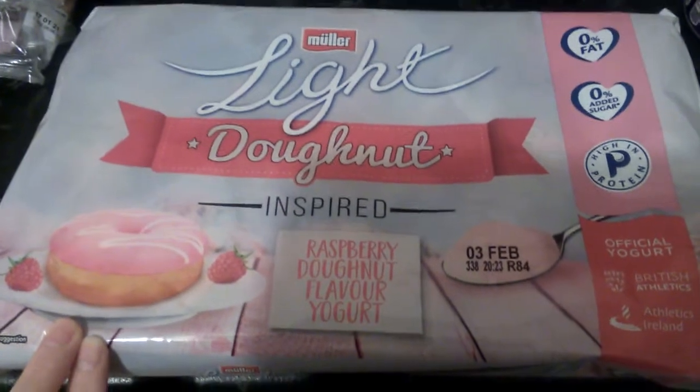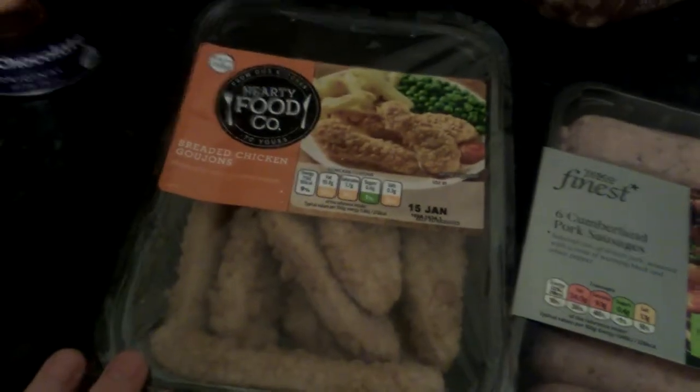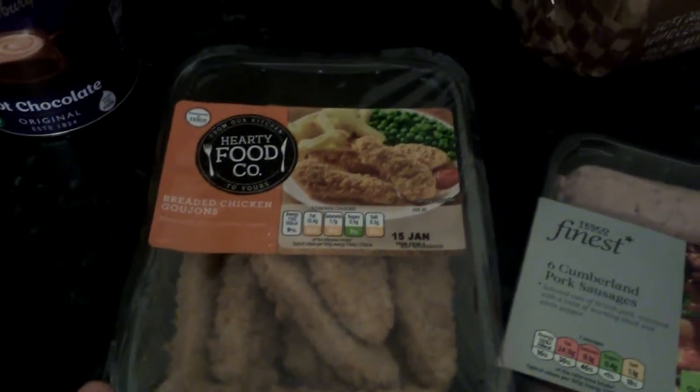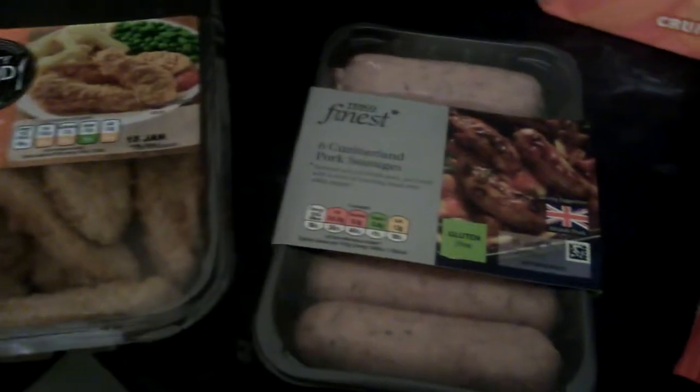The next thing I picked up were some of these Malala doughnuts — never tried these before so I thought I'd give them a go. Then I picked up some of these chicken goujons. I'll give them a go for the kids.